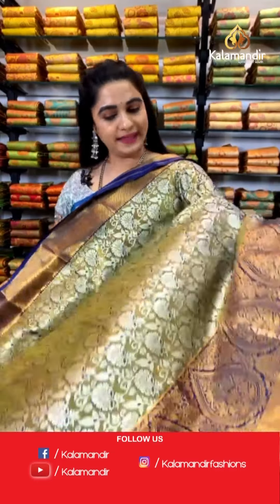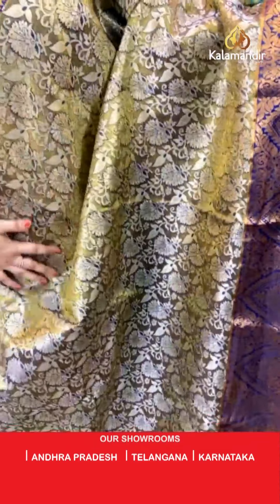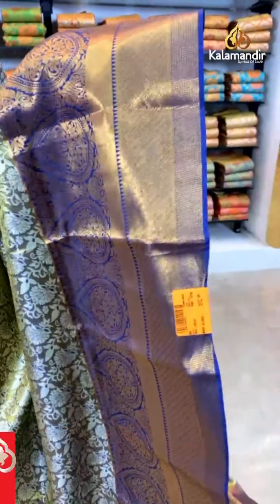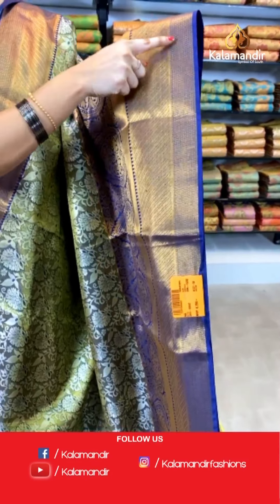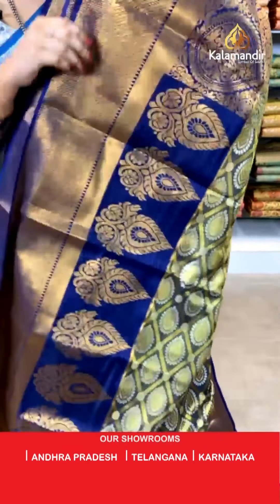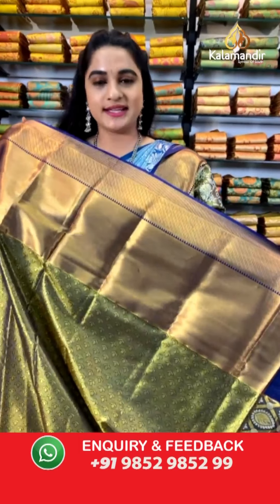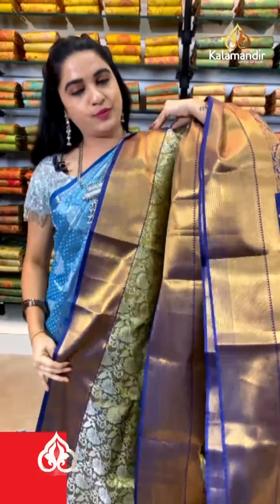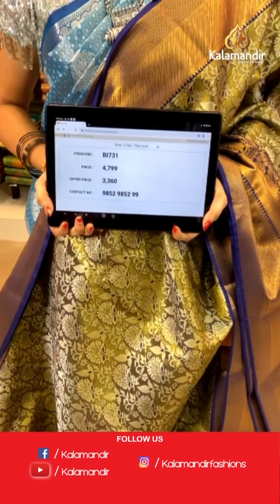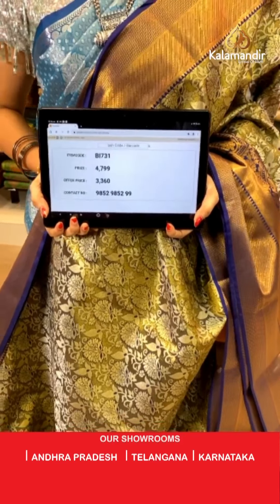Mehendi green and navy blue color — very elegant and ethnic. All over the body we have got kadi and floral jaal in gold and silver zari. Contrast border with drop shaped florals, cross lines, geometrical brocade, and temple design in golden zari. Contrast pallu with diamond checks and leaf shaped booties in golden zari, paired with a contrast self kadi brocade blouse. Saree code BI731, actual price ₹4,799, weavers price ₹3,360. For more updates, follow us on Facebook Kalamandir, Instagram Kalamandir Fashions, and YouTube Kalamandir.